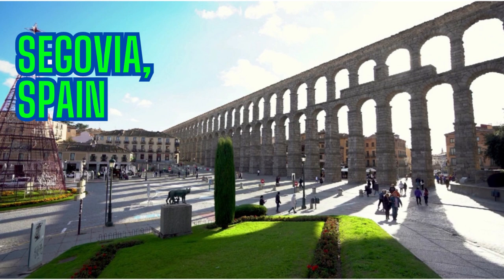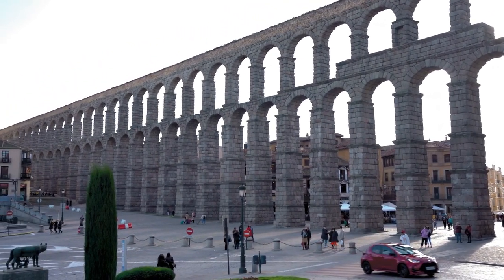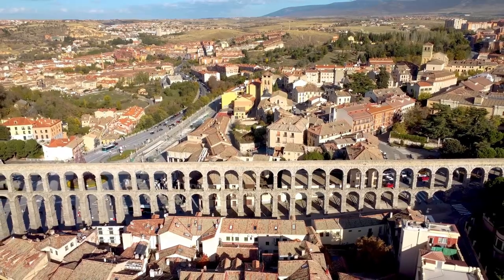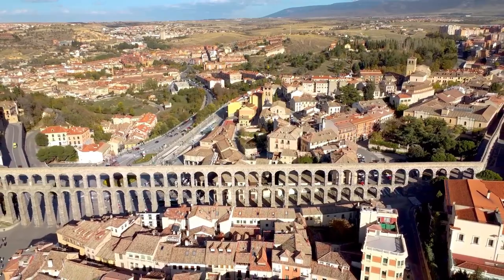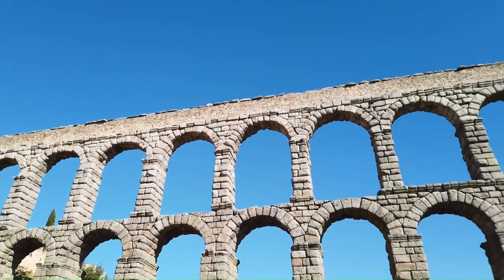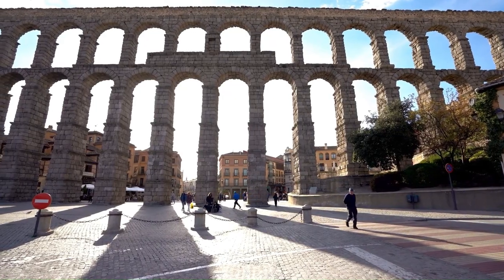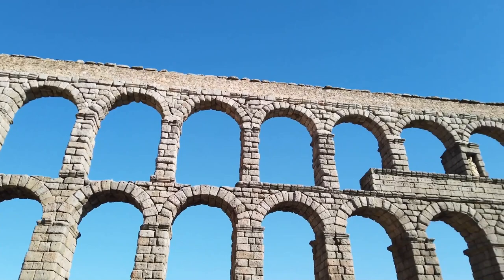Our last city this week is Segovia in Spain, a World Heritage City with unique sights that are worth a trip in themselves. Just a 70-minute drive from Madrid airport, Segovia is a treasure trove of architectural and cultural marvels that echo the past profoundly. Our first stop is the spectacular Roman aqueduct, an ancient engineering marvel that brought water to the city 2,000 years ago. This awe-inspiring structure boasts over 160 arches reaching heights of nearly 30 metres. Walking beneath its towering arches, you can't help but feel a sense of wonder at the passage of time.